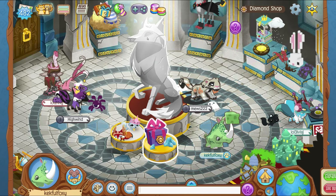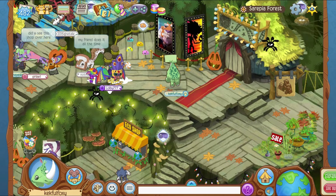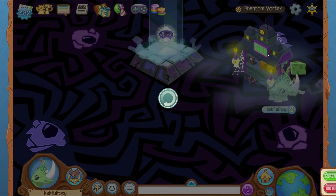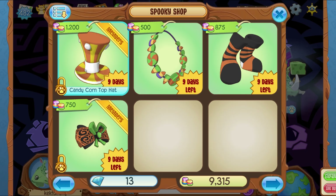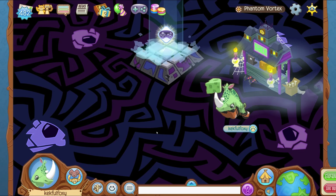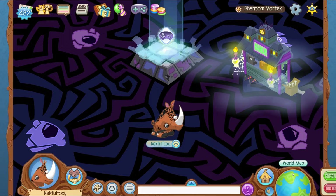Next we'll head over to Sarepia Forest, but first we'll go into the Phantom Vortex portal to check out the little shop. As you can see, it's just a small shop — we've got the scarecrow set as well as the candy corn set. There might also be a lace bow in there, I could be mistaken. I'm dripped out with the socks, so I'm a big fan of this update.